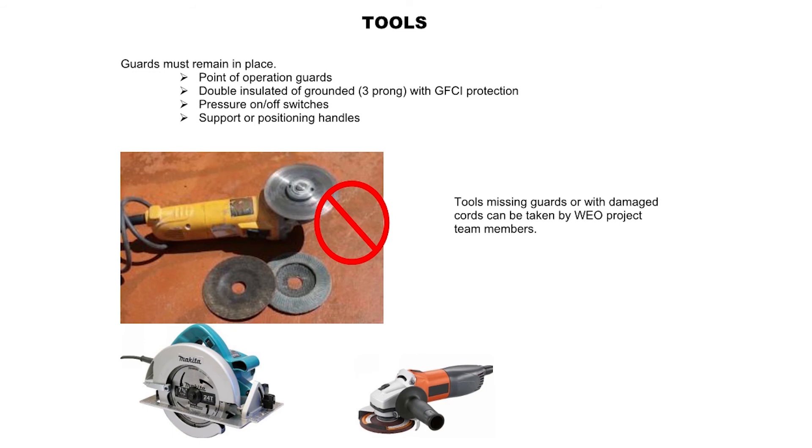Tools: Guards must remain in place. Point of operation guards required. Tools must be double insulated or grounded with three-prong and GFCI protection, pressure on/off switches, and support or positioning handles. Tools missing guards or with damaged cords can be taken by WEO project team members.